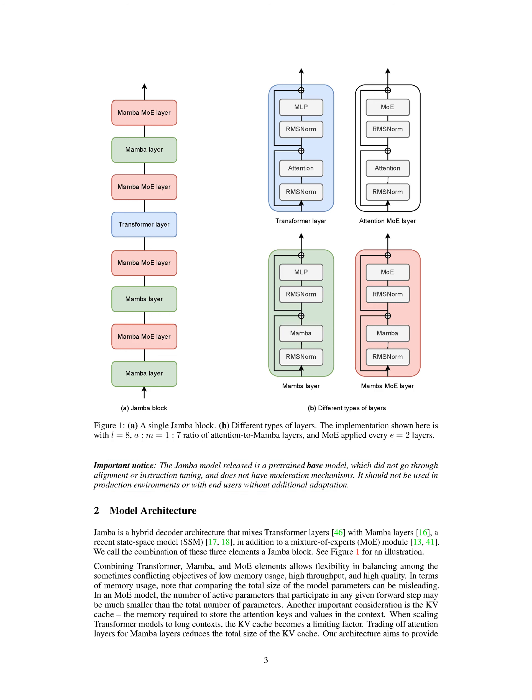Section Summary: We introduce Jamba, a large language model that combines transformer and Mamba layers along with a mixture of experts component to enhance performance and throughput while managing memory efficiently. Jamba addresses the limitations of transformers by incorporating Mamba layers, which are more efficient at training and handling long-distance relationships. By leveraging both model families, Jamba achieves a balance between memory usage, training efficiency, and the ability to process long contexts, outperforming models like Mixtral 8x7B and Llama 2 70B on various benchmarks.